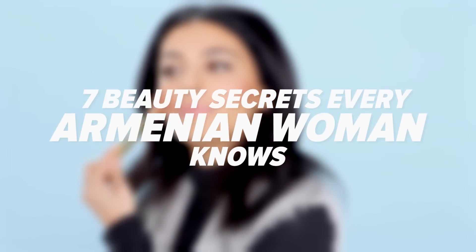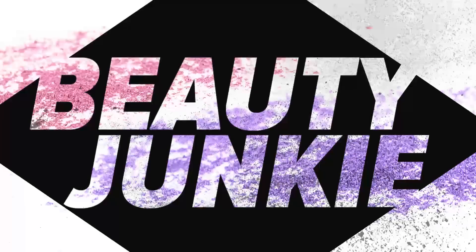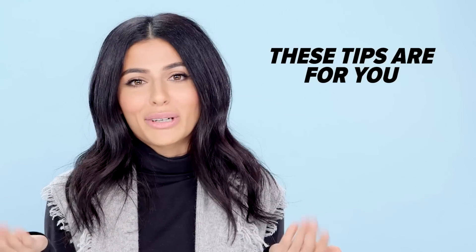Beauty Secrets Every Armenian Woman Knows. Hey everyone, I'm Teni, and today I'm going to dive into some beauty secrets that I know as an Armenian woman. But if you're Middle Eastern, North African, or just have my coloring in general, this will probably work for you.